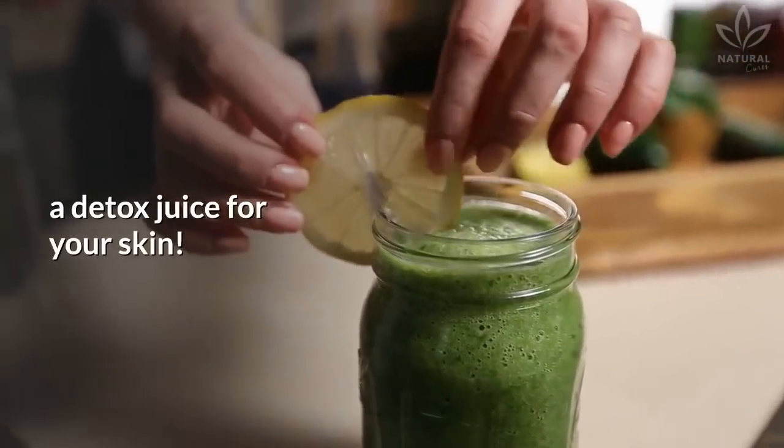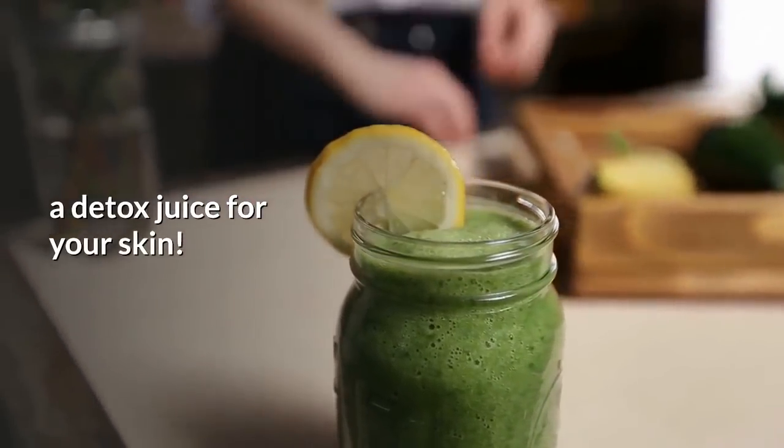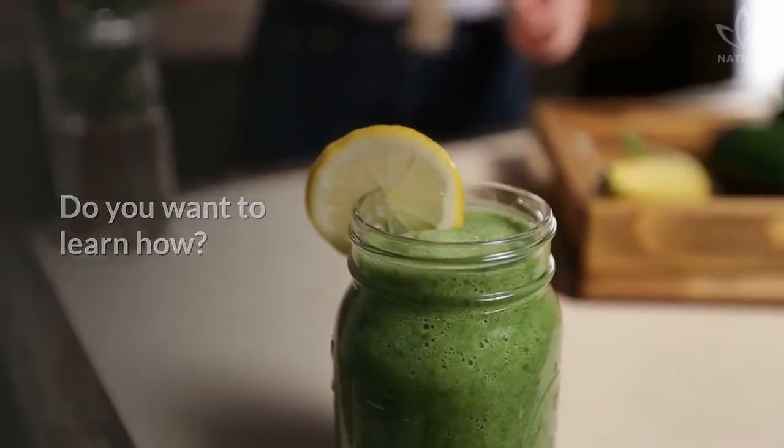In today's video, you will learn how to make a detox juice for your skin. Do you want to learn how? Then stay tuned!